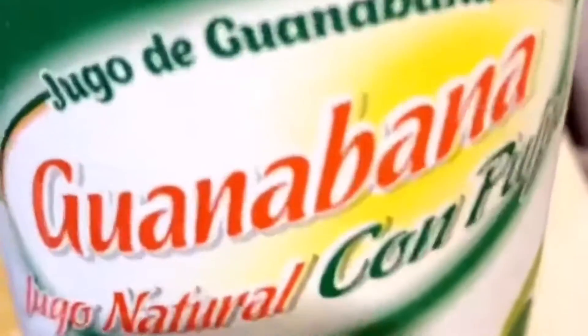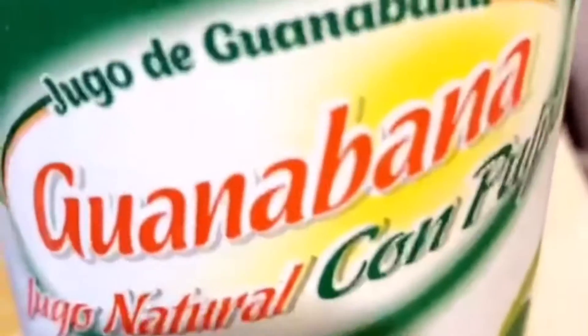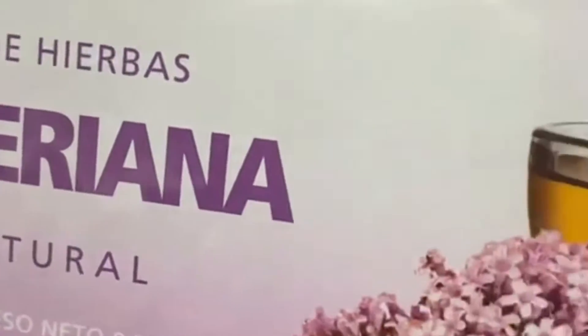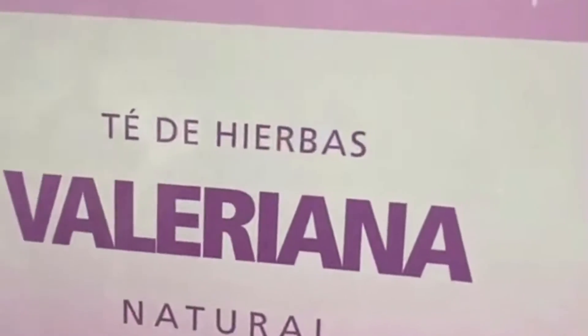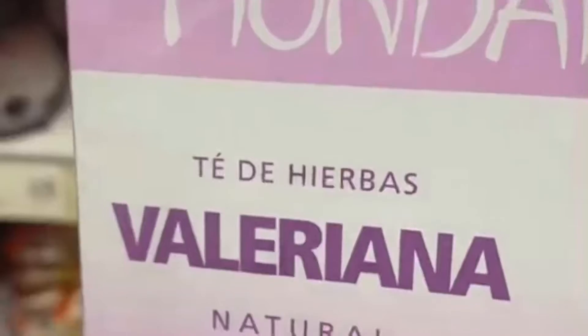You should also try this soursop juice. It has several anti-cancer properties in it. It's super hydrating and it's close to coconut water if you don't like coconut water and you're looking for that hydrating boost. Valeriana is valerian root in English and it basically is going to help you fall asleep, calm your nerves, and it's great for PMS and stress.